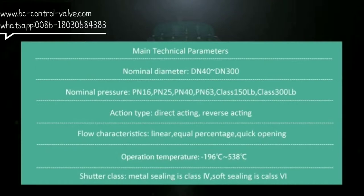The main parameters of our cage-guided globe control valve are as follows: 1. Nominal diameter DN40 to DN300. 2. Nominal pressure PN16, PN25, PN40, PN63, CLASS 150 LB, CLASS 300 LB. 3. Action type: direct acting and reverse acting.